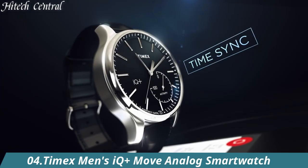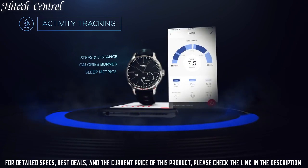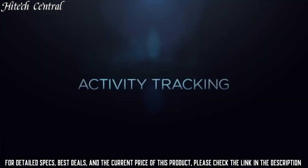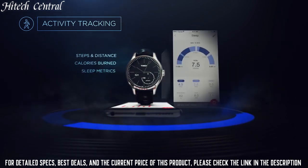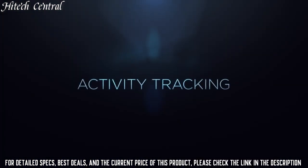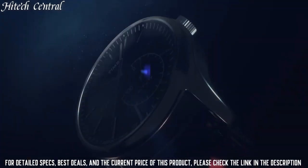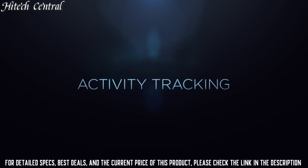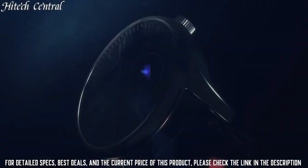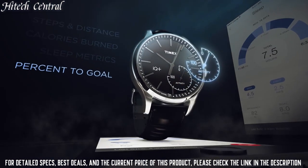Number 4: Timex Men's IQ Plus Move Analog Smart Watch. Silver-tone low-lead brass case with a black leather strap. Fixed low-lead brass bezel. Black dial with luminous silver-tone hands and index hour markers, minute markers around the outer rim. Dial type: Analog. Luminescent hands and markers. Quartz movement. Scratch-resistant mineral crystal. Pull-push crown. Solid case back, round case shape. Case size 41mm, case thickness 13mm, band width 20mm. Tang clasp. Water resistant at 50m/165ft. Functions: Hour, minute, second, track steps, distance, calories burned, and sleep metrics. Sync with your phone via Bluetooth. IQ Plus Move series. Casual watch style.